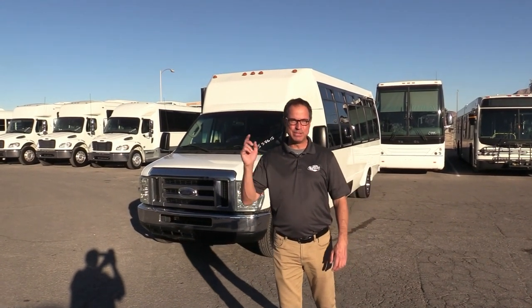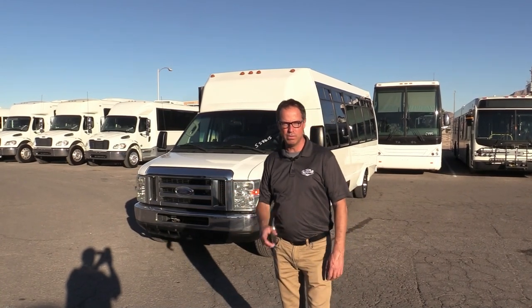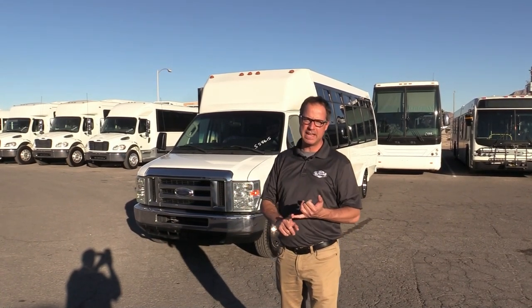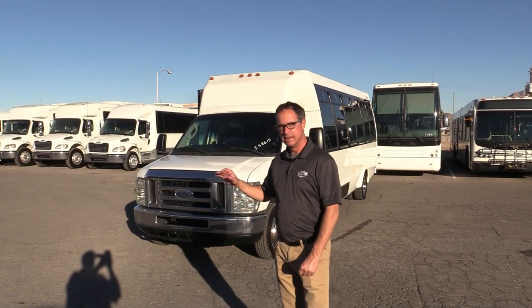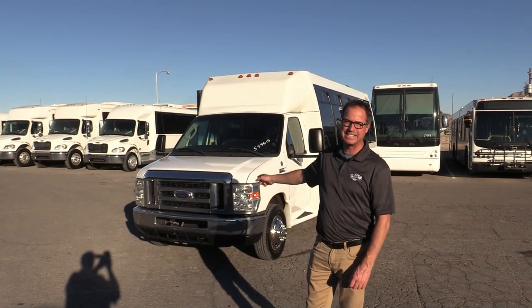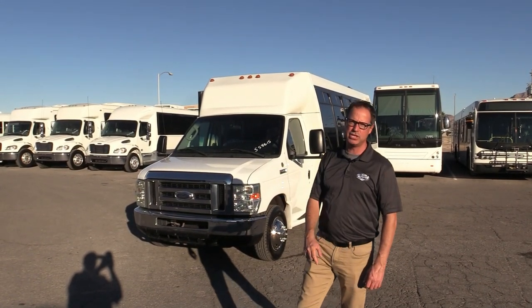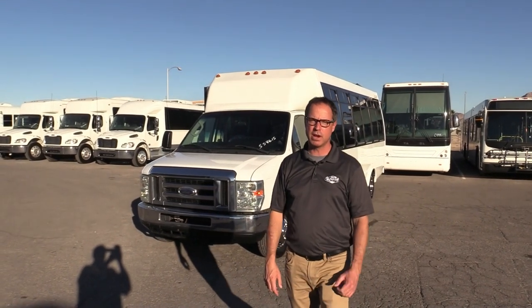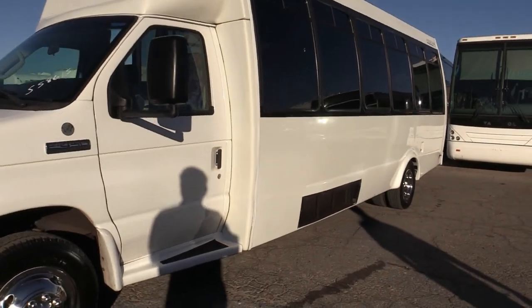Hey everybody, it's Las Vegas Bus Sales, I'm Johnny Ringo. Check out this behind me — this is a used shuttle. Fun fact: this is a 2010, however it has only 172,000 miles on it, which is in my opinion pretty low mileage for a 2010. Also under the hood you've got that 6.8 V10 on the E450 chassis. Good-looking Federal shuttle — let's take a walk around and check it out.